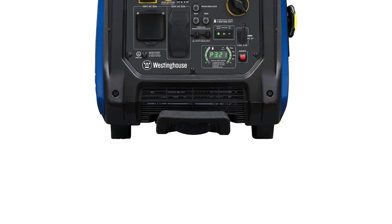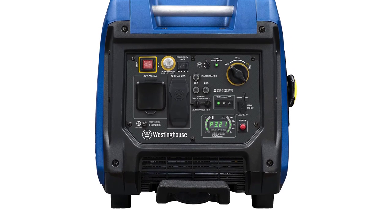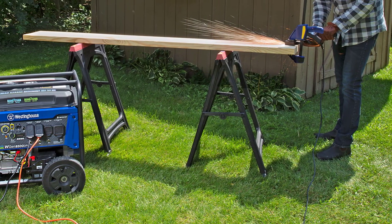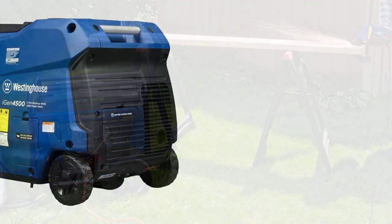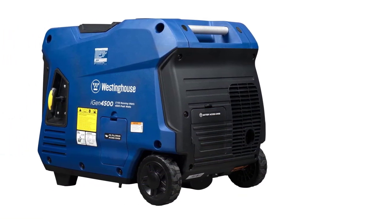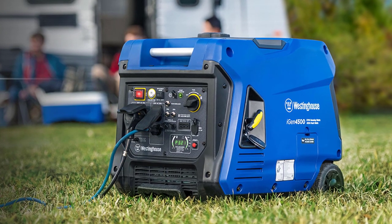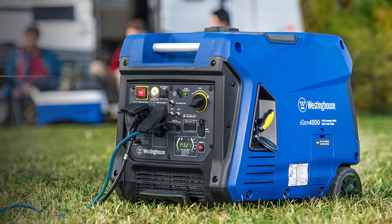The generator's clean and stable power, at less than 3% THD, keeps your sensitive electronics like TVs, laptops, and mobile devices safe. The LED data center provides real-time information for easy maintenance, and its lightweight, compact design with wheels and an extendable handle make it effortlessly portable. Trust in the iGen 4500's 3-year limited warranty, nationwide service network, and lifetime technical support. Don't miss out on this premium power solution — get your Westinghouse iGen 4500 now.